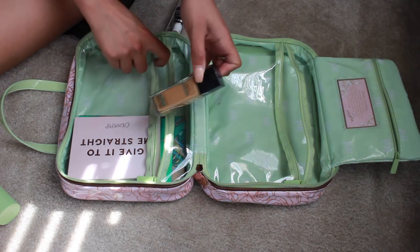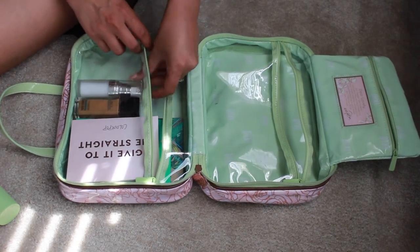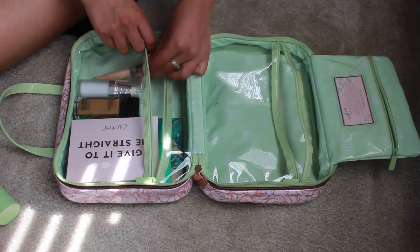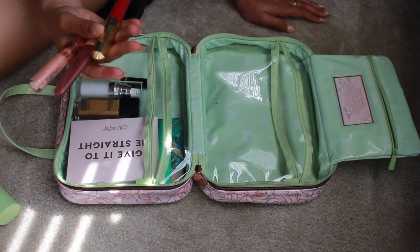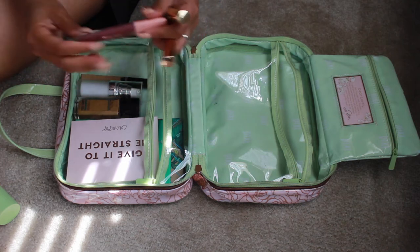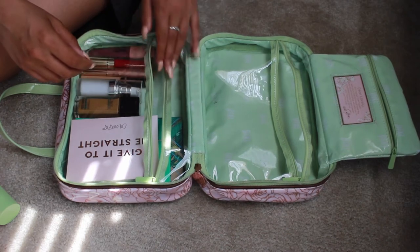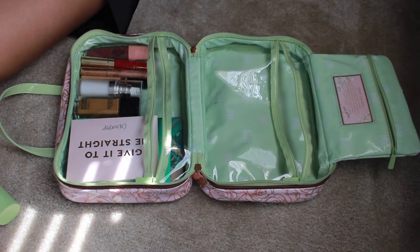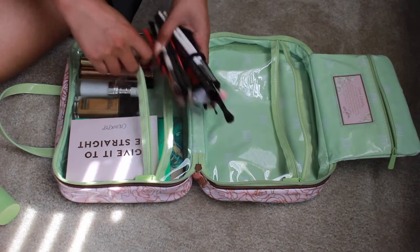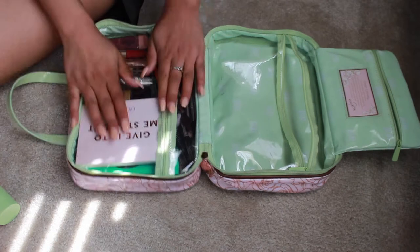I have my foundation, which is the Fit Me Foundation by Maybelline, a primer by e.l.f., and a concealer — Fit Me again. I'm taking three lip products in different colors: a nude lip gloss, a pink-lavender lip tone, and a red lip satin. I'm going to put those all in here as well. Then I have my makeup brushes — I separate them into two and wrap them with hair bands just to save space.